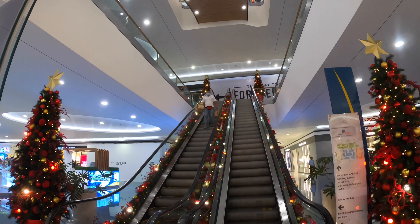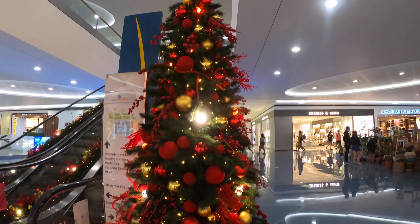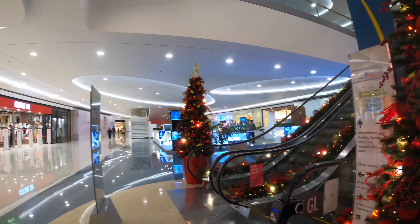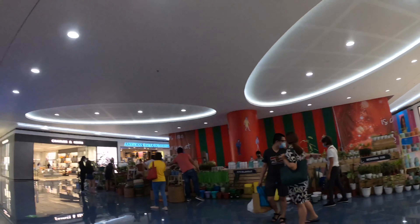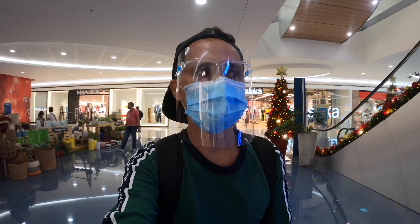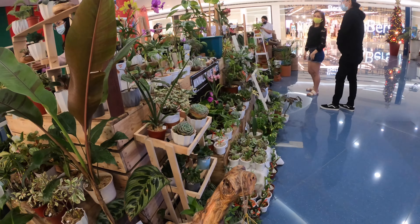Wow, a lot of Christmas decorations — so beautiful! It's really Christmas in the air, guys. For your info, SM Mall of Asia is owned and developed by SM Prime Holdings, the largest mall chain owner and developer in the Philippines. The mall is the centerpiece project of SM Prime at the SM Central Business Park. SM Mall of Asia is currently the fourth largest shopping mall in the Philippines and 14th in the world!